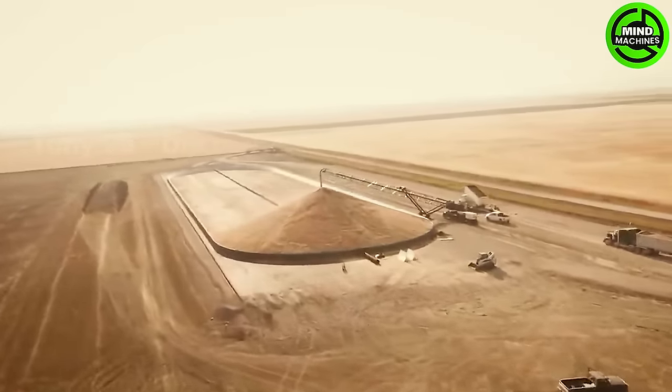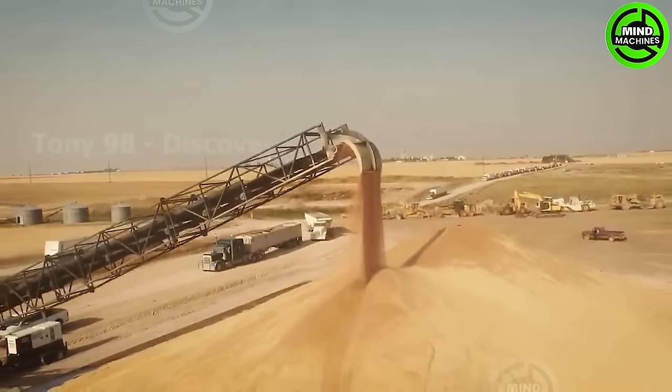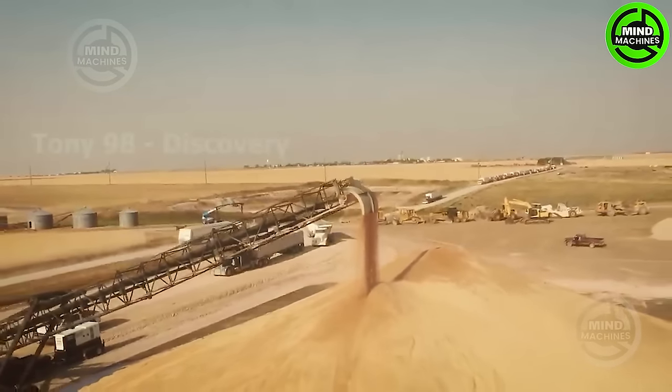The John Deere X9 Harvester is a monstrous marvel in action, devouring fields with relentless efficiency. Its power and precision redefine agricultural prowess.